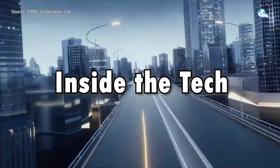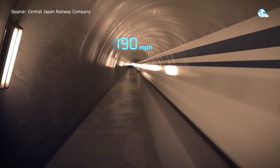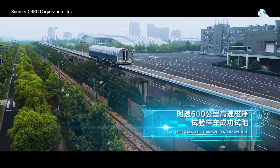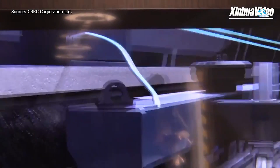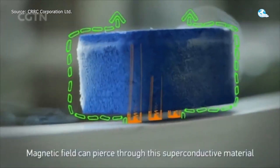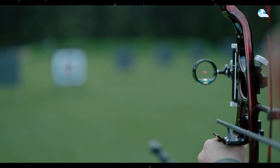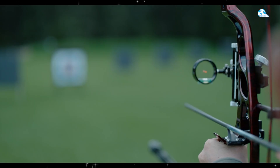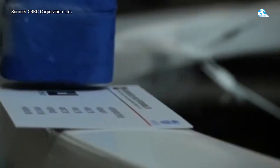Inside the tech — forget wheels and rails, this train never touches the ground. It hovers, suspended by powerful magnetic forces that eliminate friction entirely. Electromagnets lift the train just above the track and propel it forward in a controlled magnetic field. There's no grinding, no resistance from contact. It's less like a traditional train and more like launching a passenger capsule through a magnetic slingshot.